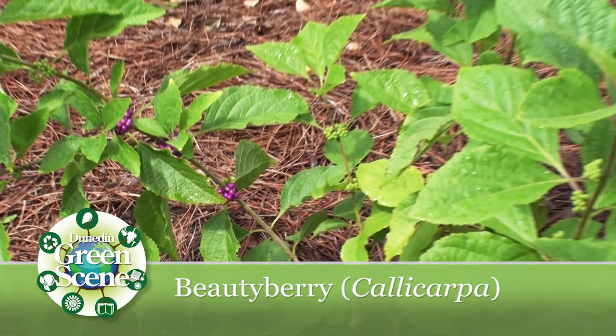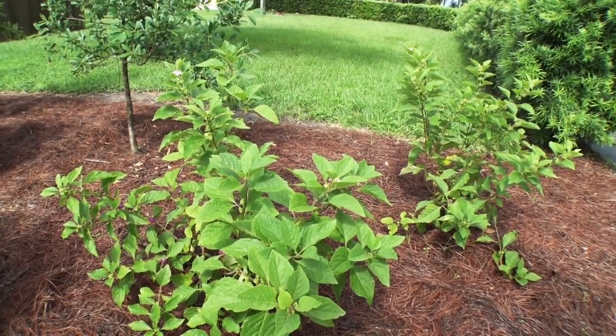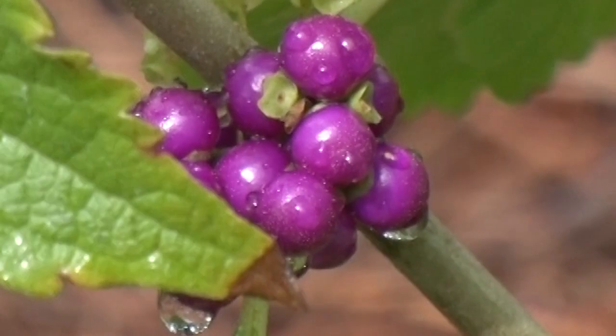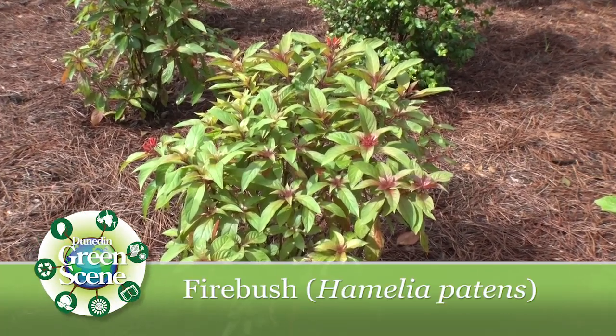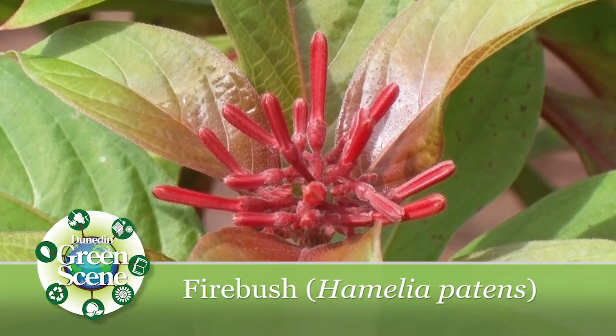They're the ones that provide the most visual impact, in the sense that they are very prolific in their flowering, or in their fruit production in the case of the beautyberry. The firebush, as an example, has a bright orange-red flower and it blooms the majority of the year.